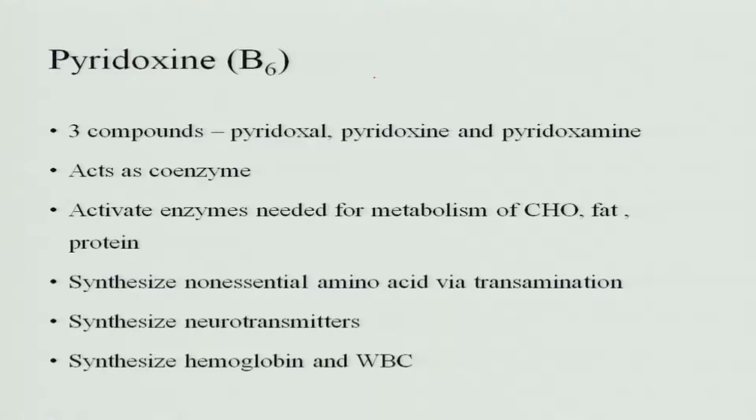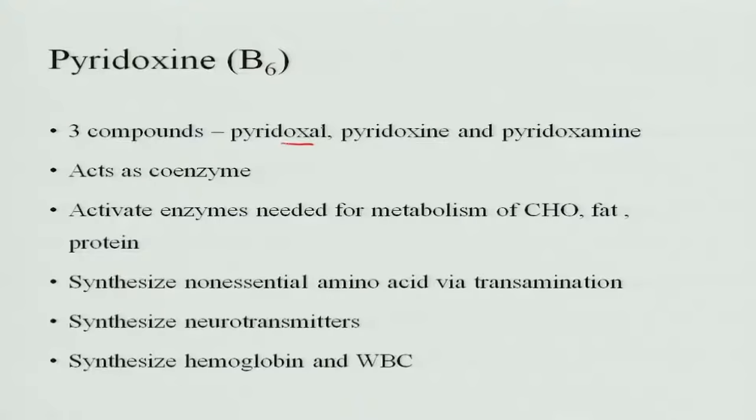The next vitamin is pyridoxin. Like thiamine, niacin and riboflavin are related to energy metabolism and intake depends on the amount of energy taken in, similarly pyridoxin is related to protein metabolism. So the requirement of pyridoxin is dependent upon protein intake. Pyridoxin has three compounds: pyridoxal, pyridoxin and pyridoxamine. All three compounds act as coenzymes in metabolic reactions, activating enzymes needed for metabolism of carbohydrate, fats and proteins.